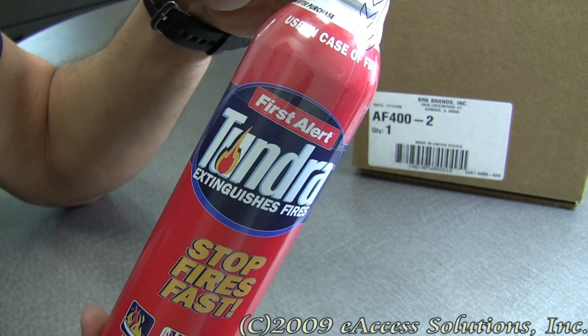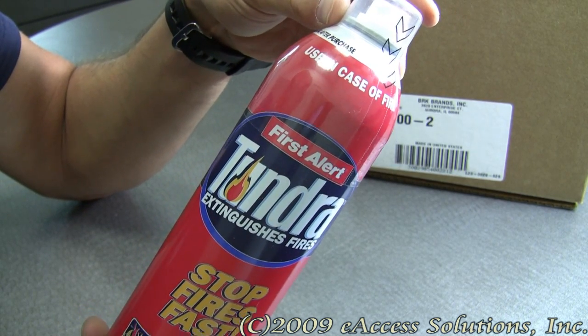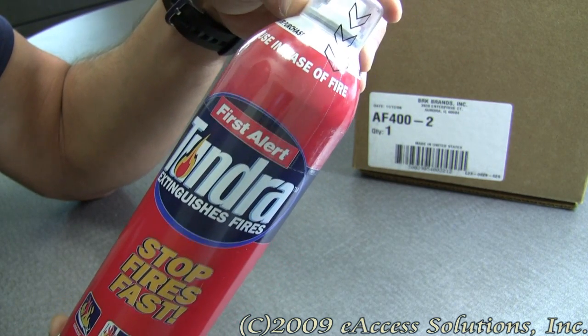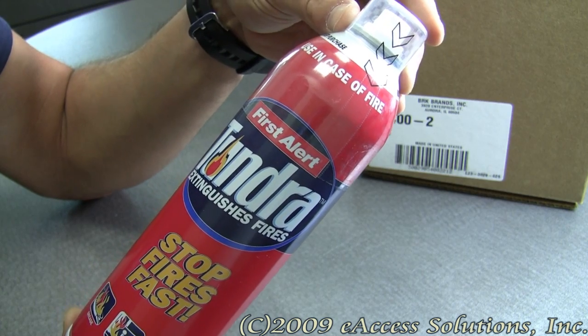This is a video overview of First Alert's Tundra Fire Extinguishing Spray, which is available now at FirstAlertStore.com. Tundra Fire Extinguishing Spray is powerful and effective, and it's very easy to use — just point and spray.